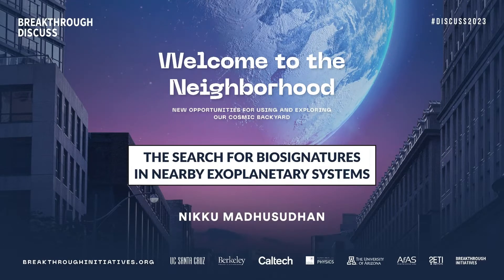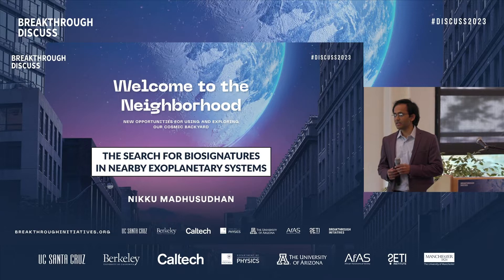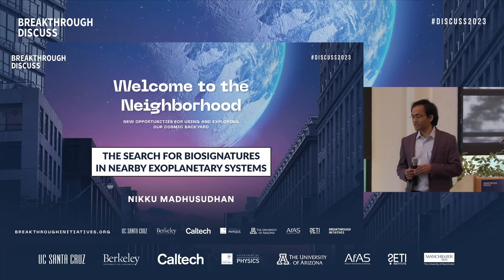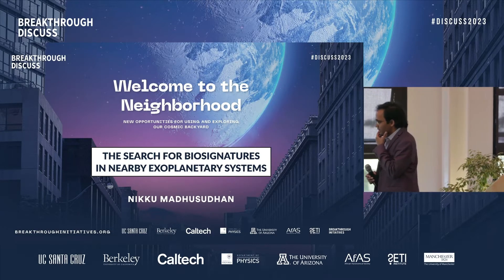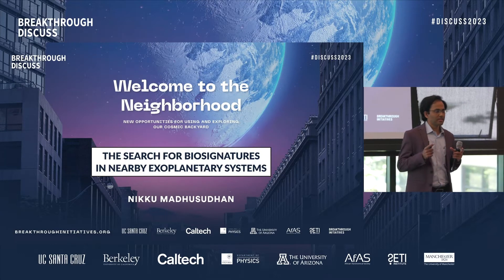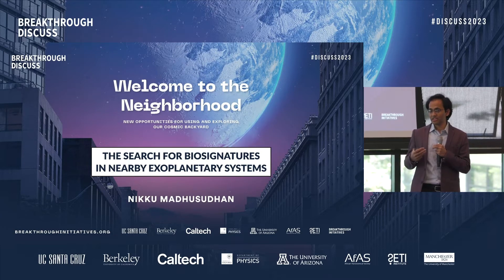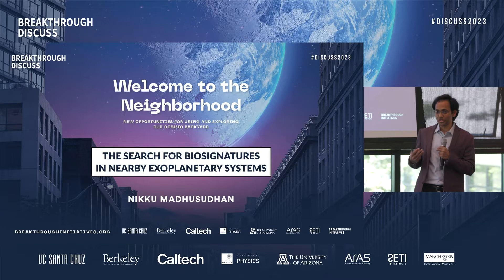Hello everyone, good afternoon. First of all, I would like to thank the organizers and the session chairs for inviting me to be here today and share with you some of the excitement that's unfolding at the cutting edge of exoplanet science. My job here today is going to be relatively self-contained in the sense that I'll focus on what we can do today with existing facilities and what's coming in the next decade in terms of biosignature searches on exoplanets.